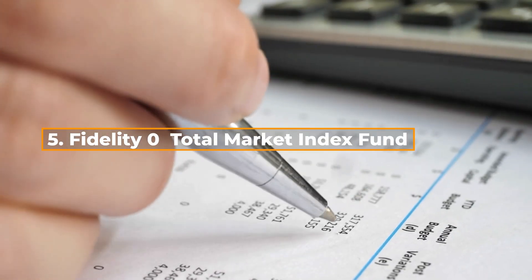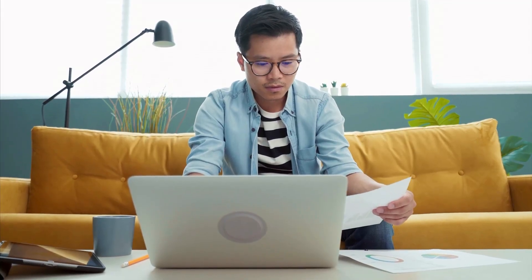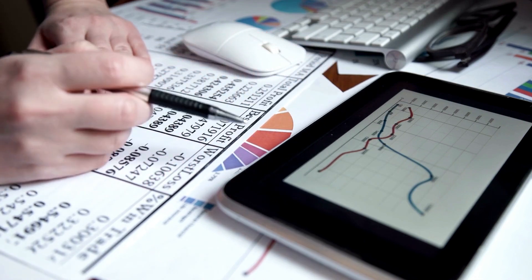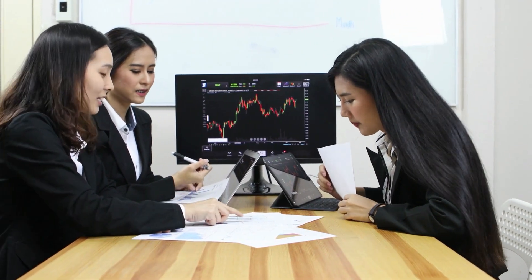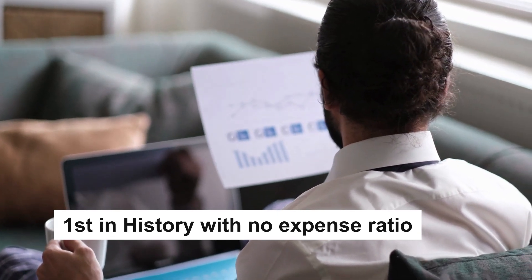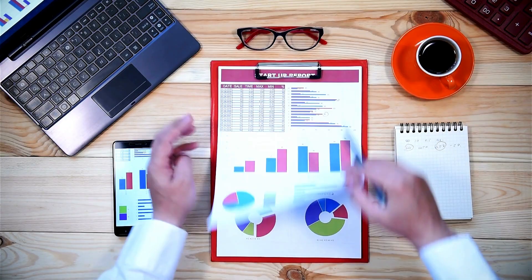The Fidelity Zero Total Market Index Fund is ranked 5th. FZROX invests in stocks that are part of the Total Investable Market Index, which is an index that attempts to track the performance of the US stock market. FZROX is the first index fund in history to have no expense ratio — that's right, the expense ratio is 0%, which means you'll pay $0 on a $100,000 investment.